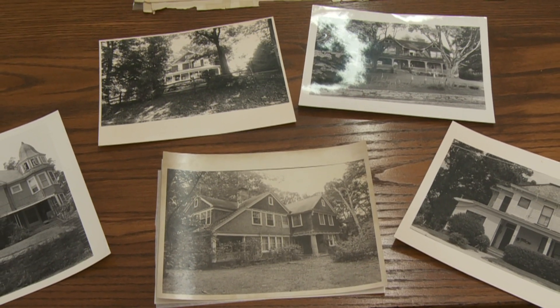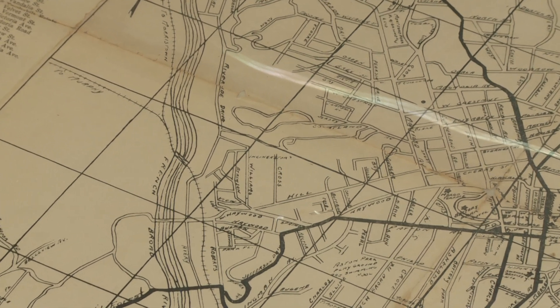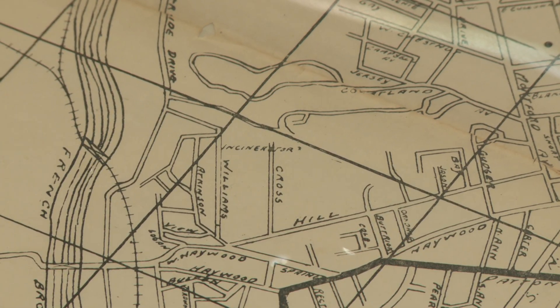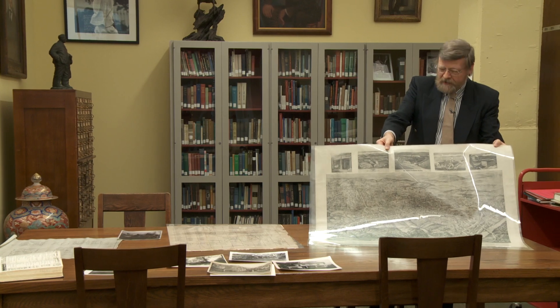We can find maps, and the maps can be from different periods of time, so you can trace the development of the entire neighborhood. They range from just one neighborhood — perhaps a developer's plat — to what we like to call the bird's eye views of the entire city.